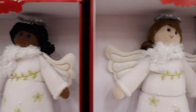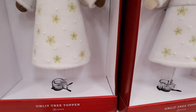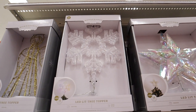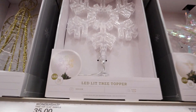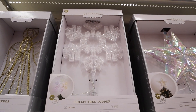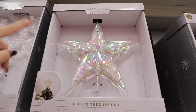Most of the tree toppers here at Target have a nice clamp on the bottom, which makes it so much easier to attach to your tree. This LED lit tree topper lights up like rainbow — it has a beautiful iridescence and is perfect if you love icy or modern decor. Same with this double star — it has the easy clip and 70 lights built in. Both are $35.